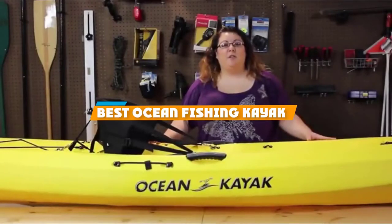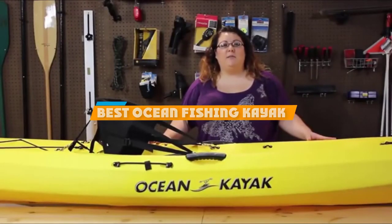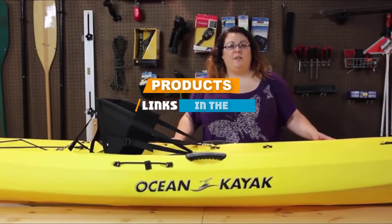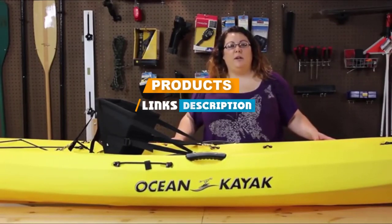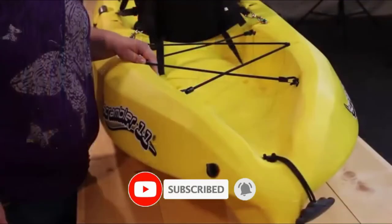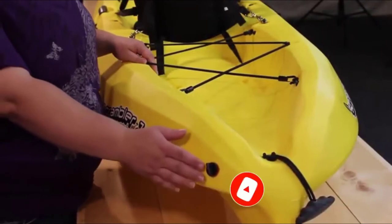If you are looking for the best ocean fishing kayak, here's a list you must see. We made this list based on personal preference and rated it based on features, prices, quality, durability, and reputation of the manufacturers. We have also included options for every type of customer. So let's get started.